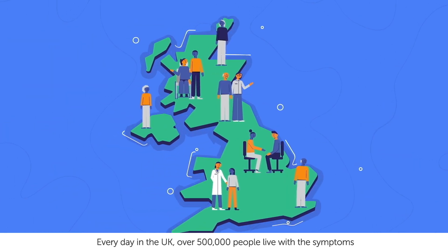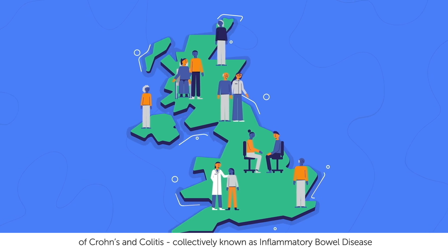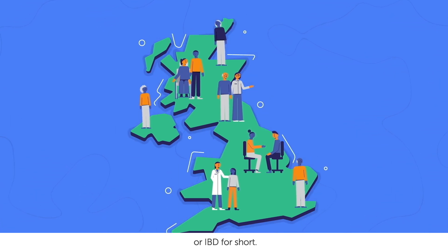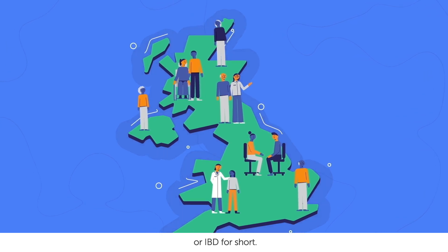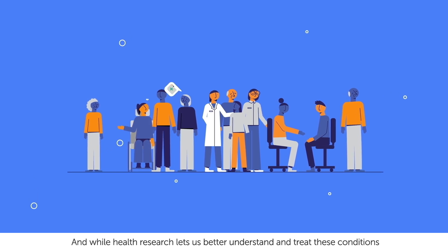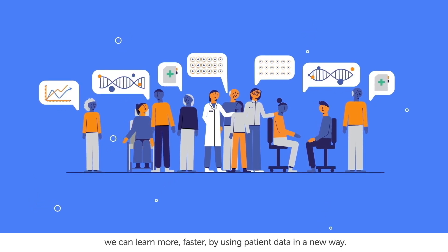Every day in the UK, over 500,000 people live with the symptoms of Crohn's and colitis, collectively known as inflammatory bowel disease, or IBD for short. And while health research lets us better understand and treat these conditions, we can learn more faster by using patient data in a new way.